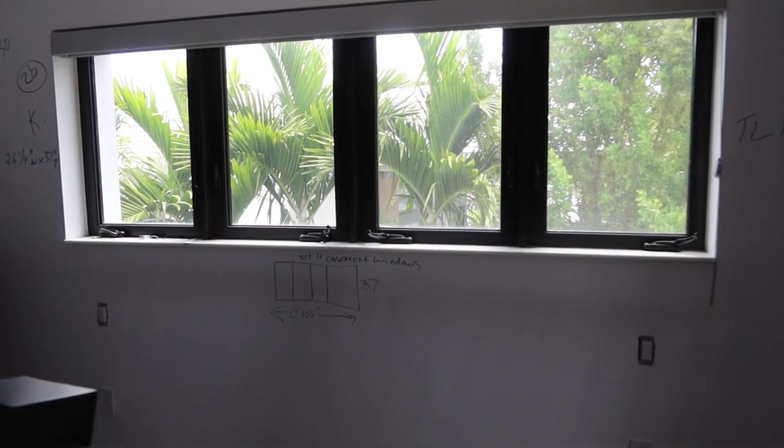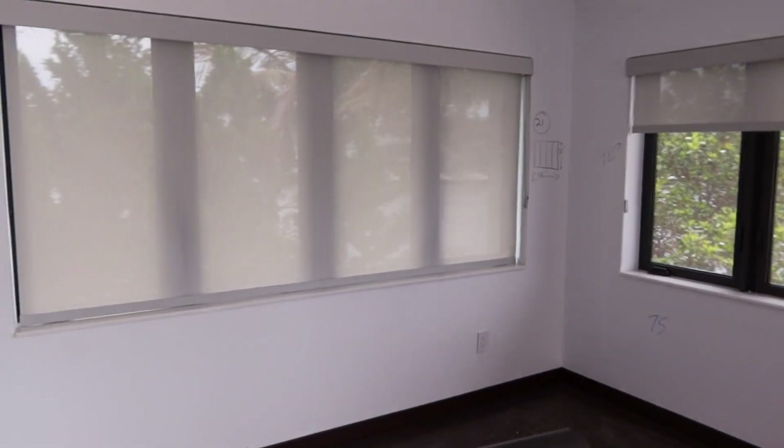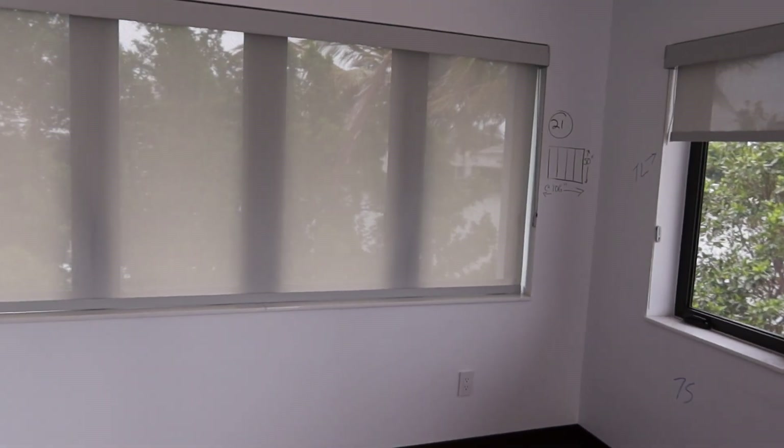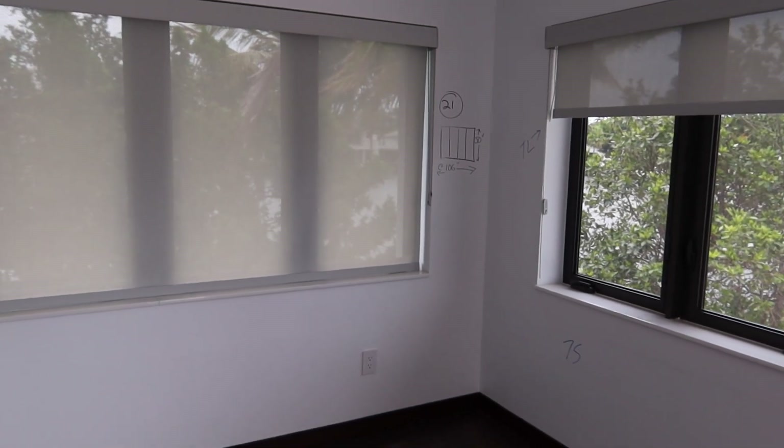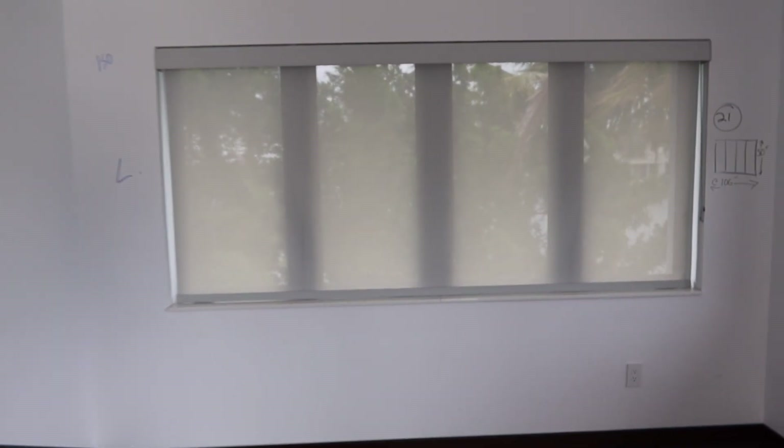This opening on lot 20 is about 105 inches long by 37. And then this opening over here, which is also a set of four, is 106, but the height is 50. Same windows, just different height.